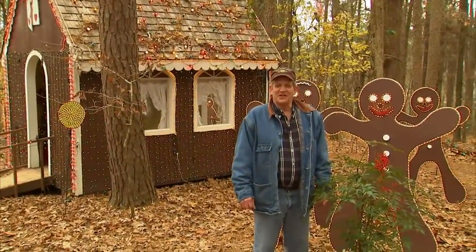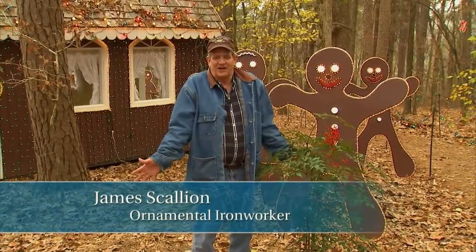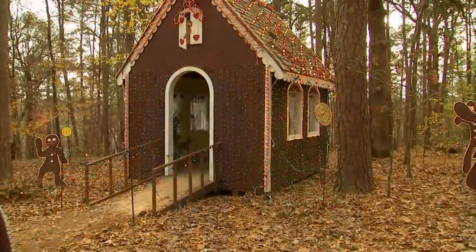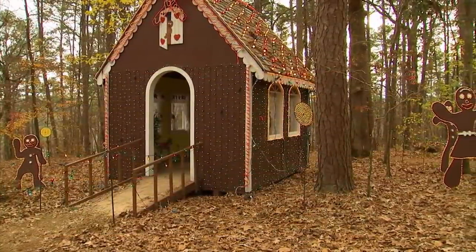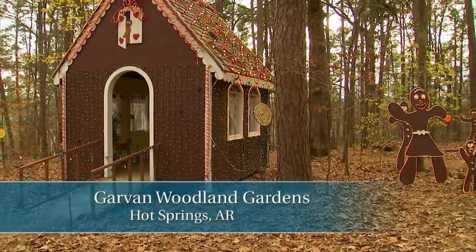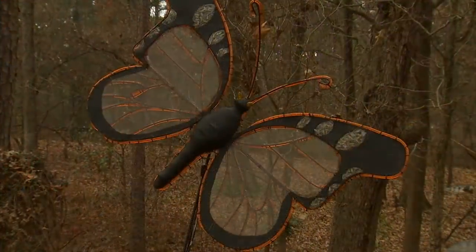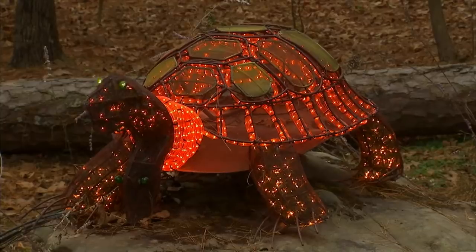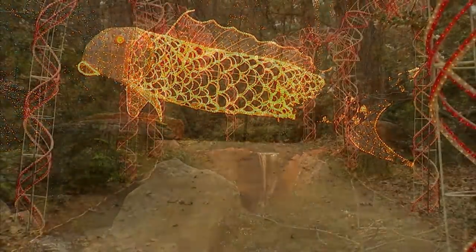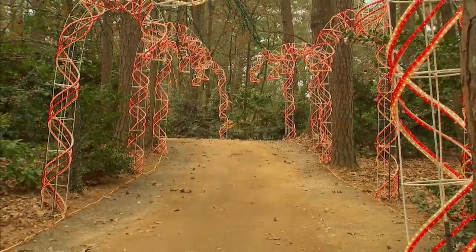Welcome to the gingerbread house and the gingerbread family of people. We built our house and our people are all situated in the woods at Garvin Woodland Gardens. Our gingerbread theme is much like the rest of the theme in the garden — we try our best to stay indigenous with our set pieces. They range from butterflies to turtles to koi fish. Turn the corner and it's always a new surprise, and then you go into candy cane lane, which is a really pretty, soft area at night.